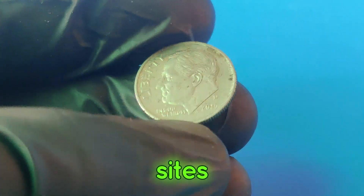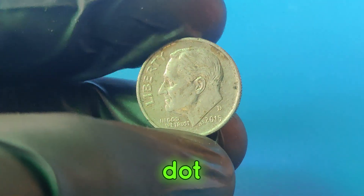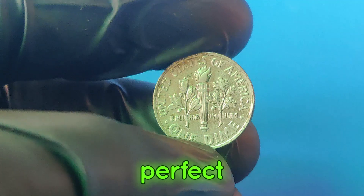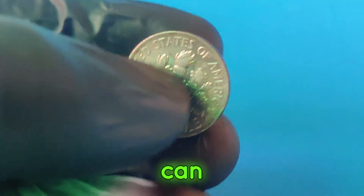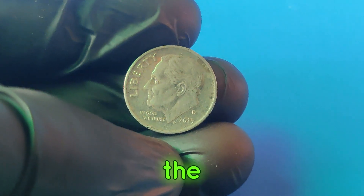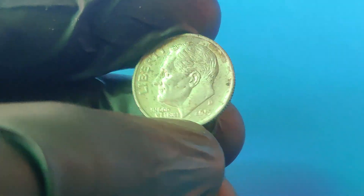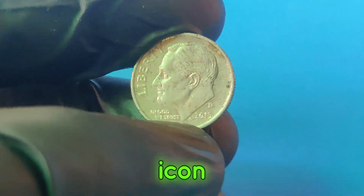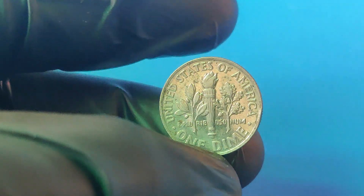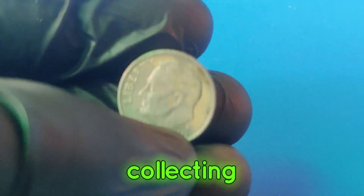Keep an eye on online auction sites like eBay or Heritage Auctions for listings of rare 2015d dimes. The 2015d dime is a perfect example of how an everyday coin can turn into a treasure worth millions. If you enjoyed this video, make sure to give it a thumbs up and subscribe to our channel for more fascinating coin stories. Don't forget to hit the bell icon to stay updated. Who knows — you might have a valuable coin in your pocket right now. Thanks for watching and happy collecting!